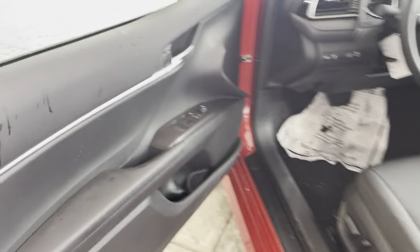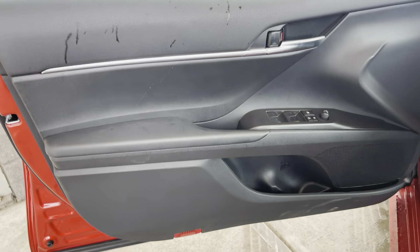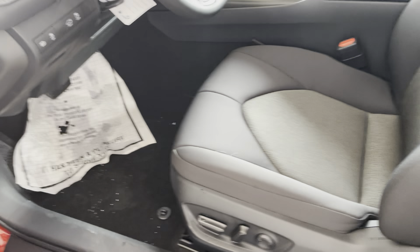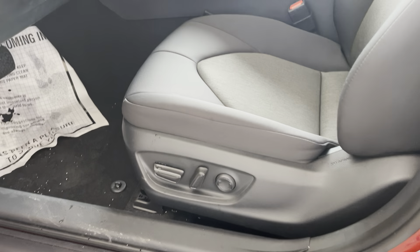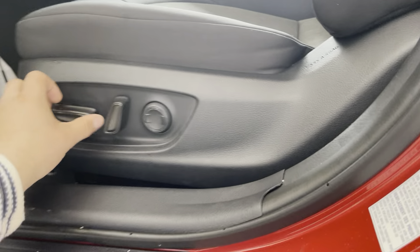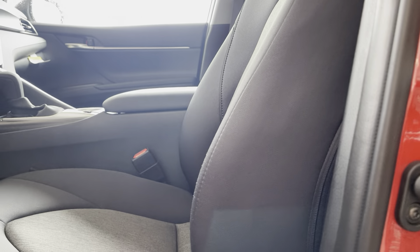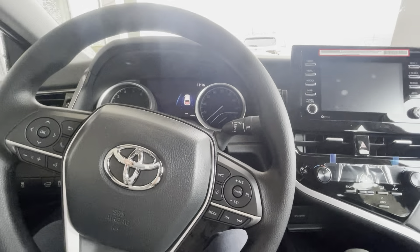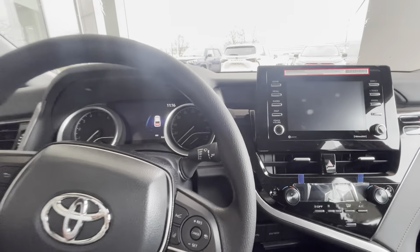Moving to the front, you'll notice these really high-quality door panels here with your switches. This is a power driver's seat here with lumbar function. Again, move forward, back, up, down. It's very nice to sit in. Getting on in to the front, this is very nice and super comfortable.